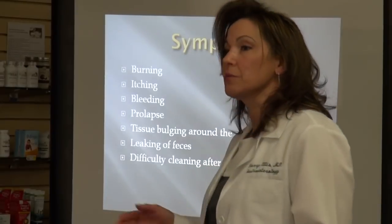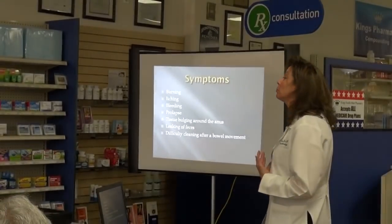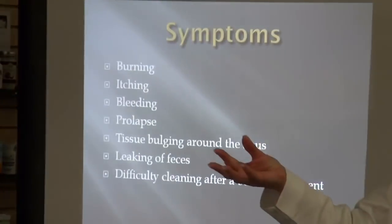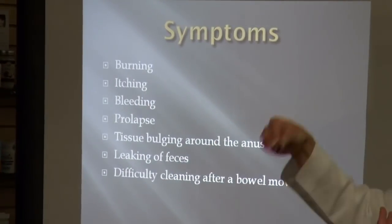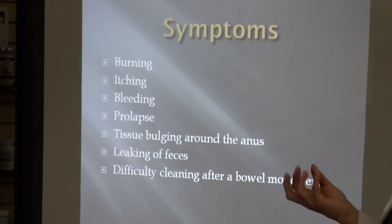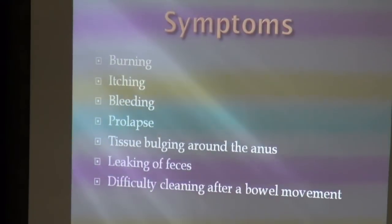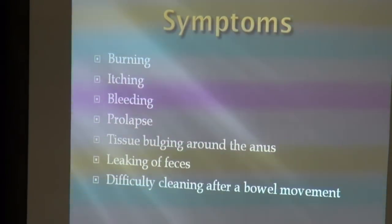What are the symptoms? The symptoms of hemorrhoids — and I'm sure we've all experienced them — are burning, itching, bleeding, prolapse, which is when the hemorrhoid actually comes out and you can see it on the outside of the rectum, tissue bulging around the anus, leaking of feces, and difficulty cleaning after a bowel movement. This is usually what brings people in.